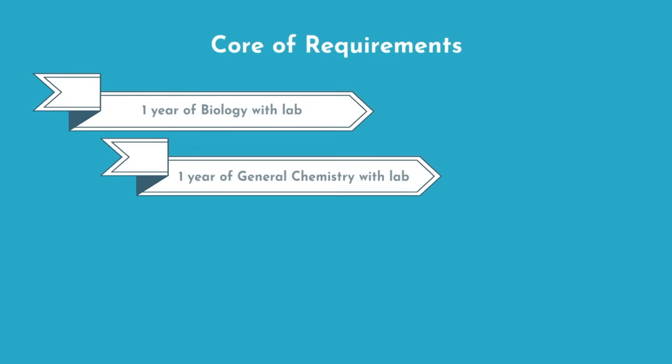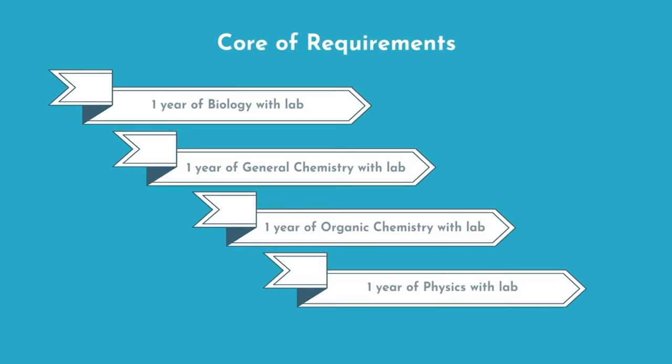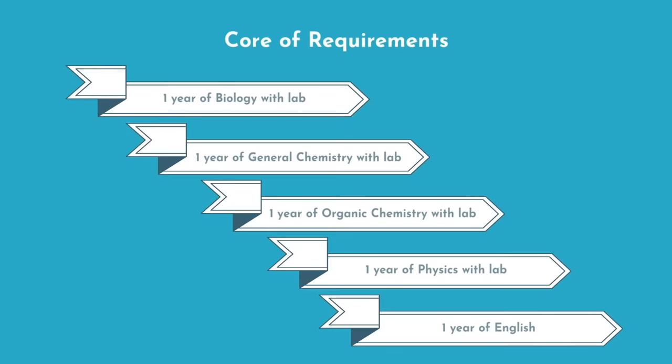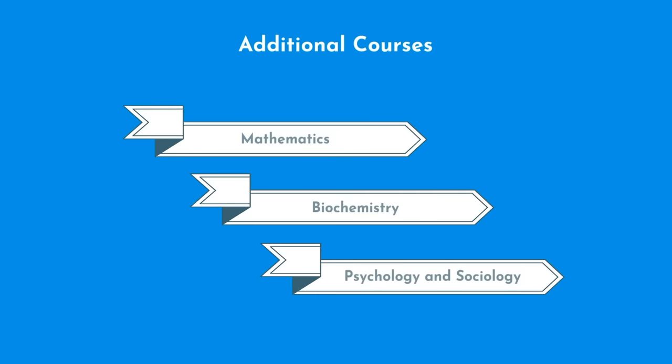The core requirements are: one year of bio with lab, a year of general chemistry with lab, a year of organic chemistry with lab, physics with lab, and one year of English. Many other schools require a few additional courses, so we suggest you also take Math, Biochemistry, Psych, and Sociology.